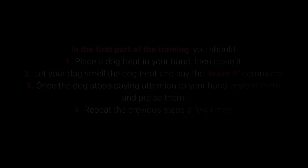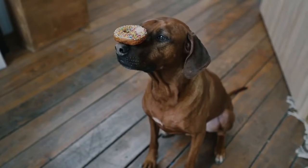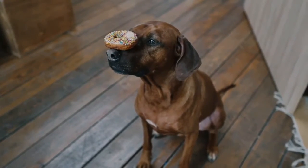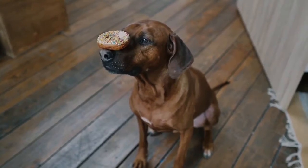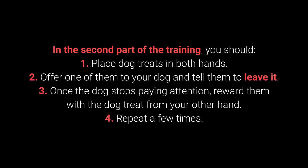How to teach your dog to Leave It? In the first part of the training: 1. Place the dog treat in your hand, then close it. 2. Let your dog smell the dog treat and say the Leave It command. 3. Once the dog stops paying attention to your hand, reward them and praise them. 4. Repeat the previous steps a few times. Once your dog learns the command, you can proceed to a more challenging form of training. This command is supposed to prevent the dog from interacting with a particular object, person, or another animal.